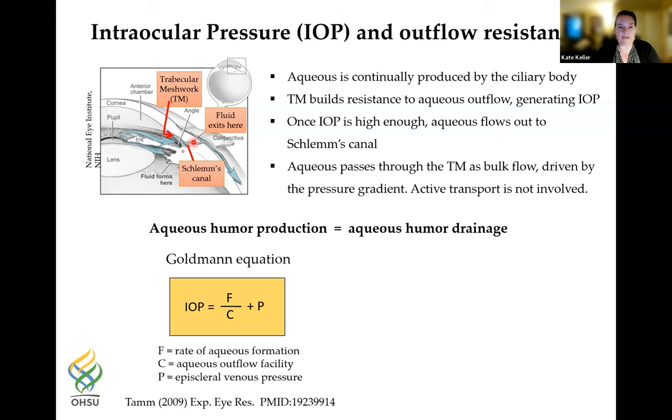When aqueous humor production by the ciliary body equals drainage through the TM, you get a normal IOP of about 15 mmHg. Here's the typical Goldmann equation: IOP equals the rate of formation divided by the outflow facility, plus the episcleral venous pressure.